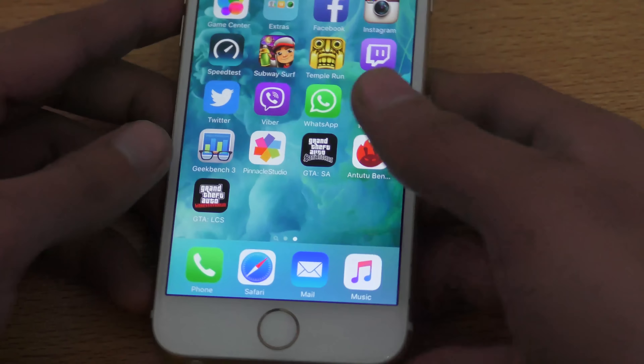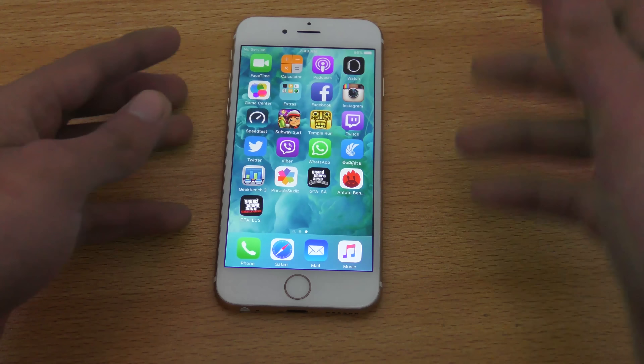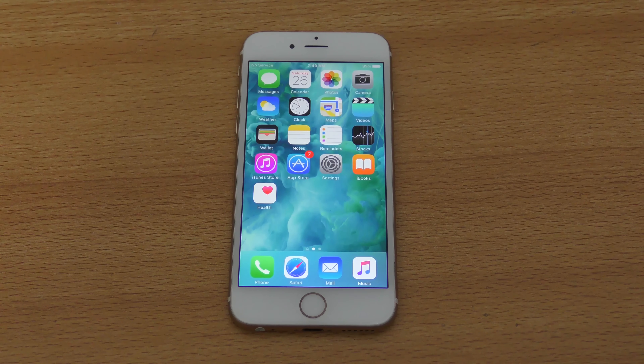So yeah, that was a quick review of GTA Liberty City Stories for iOS, tested on the iPhone 6S. If you want to see the performance on the iPhone 6, you can check my channel out. And if you guys enjoyed it, please like this video and also subscribe for daily tech videos. Peace out.